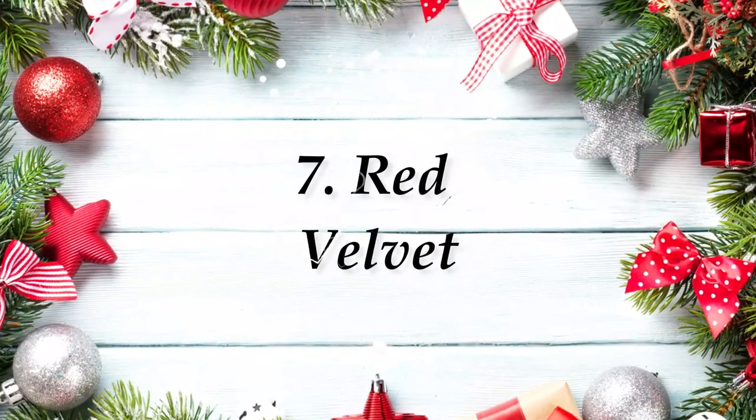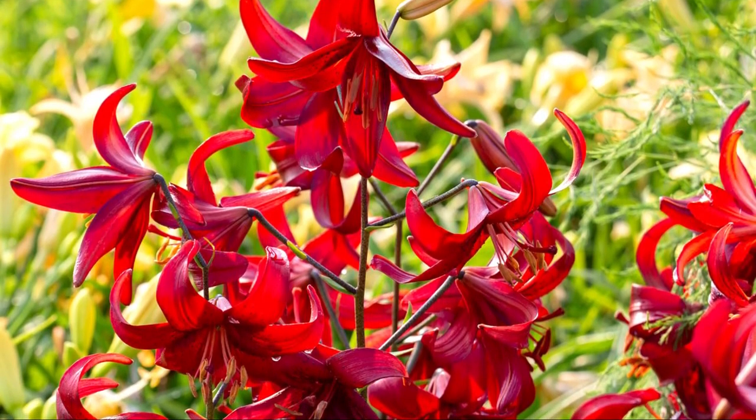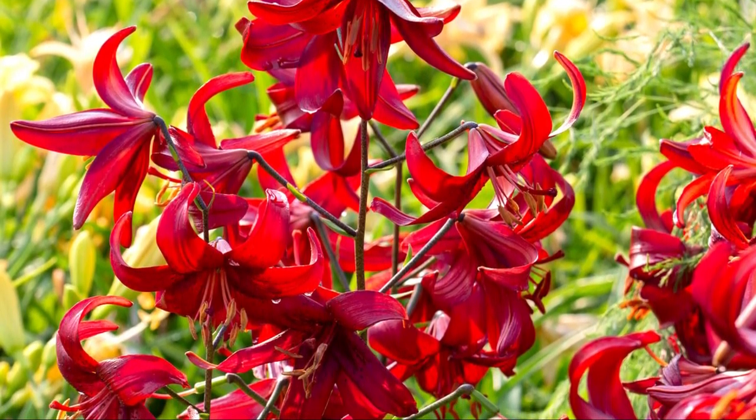Number 7: Red Velvet. This classic lily is admired for its inverted, bowl-shaped, dangling dark red blooms with backward-curving petals.